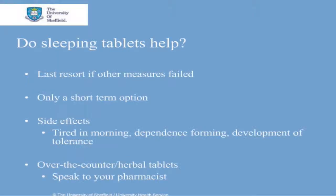We are often asked if sleeping tablets can help. Prescription only sleeping tablets are only used as a last resort if other measures have failed and are only to be used as a short term option. This is because sleeping tablets can leave you tired and irritable in the morning. They can be dependence forming and you can develop a tolerance to them, so more tablets are needed to get you to sleep as time goes by.